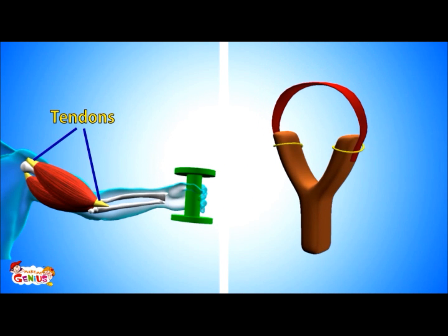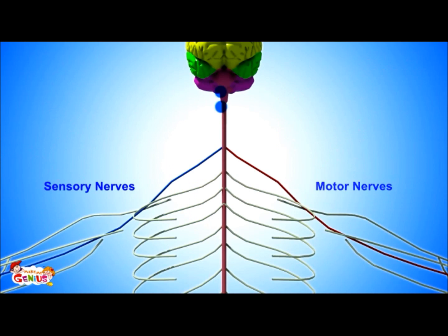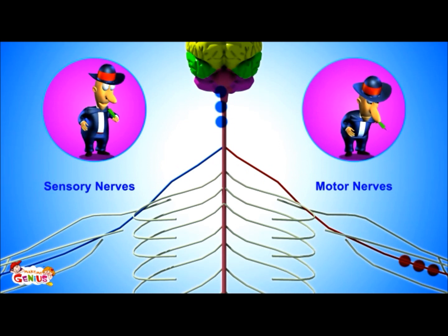Look at this catapult — rubber is tied to a wooden fork by a thread. Tendons are similar to threads, and muscles are similar to rubber. To tie muscles to bones, you need tendons. Skeletal muscles are controlled by our nervous system. When we want to move them, motor nerves carry a message to the brain, and the brain sends a message back to skeletal muscles telling them to act.